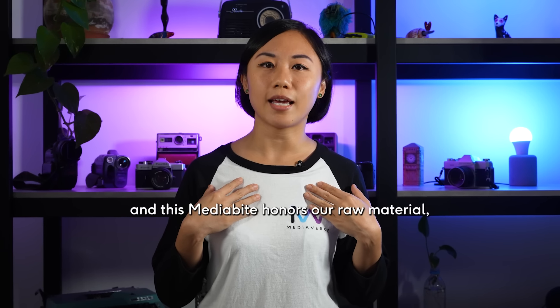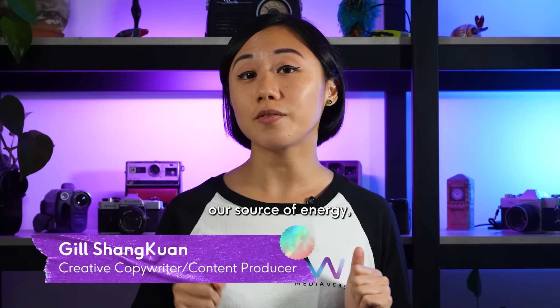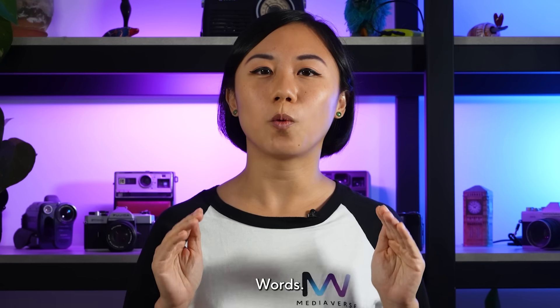I'm Zhou Shen Kuan, and this media bite honors our raw material, our source of energy, our fuel, our grain — words.